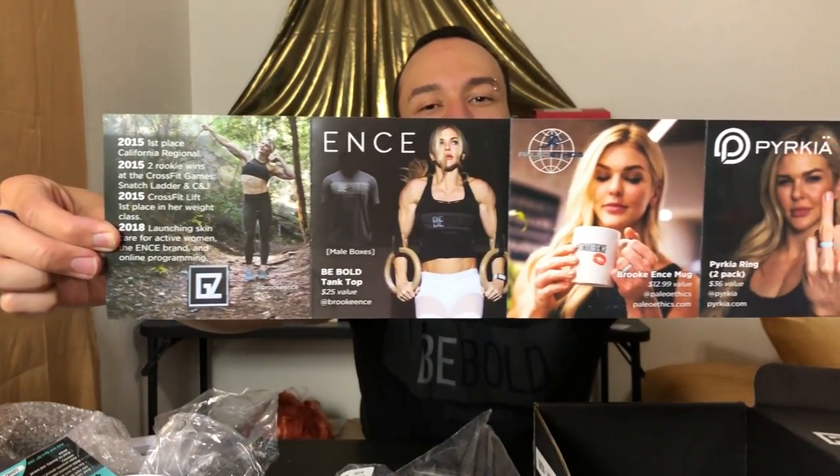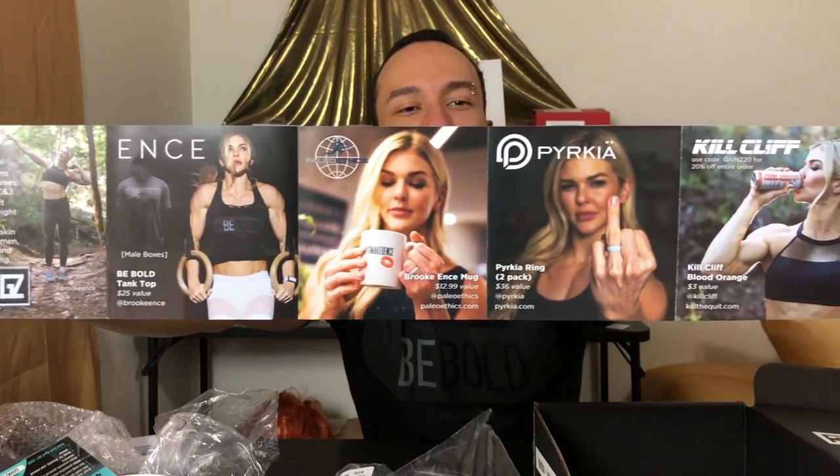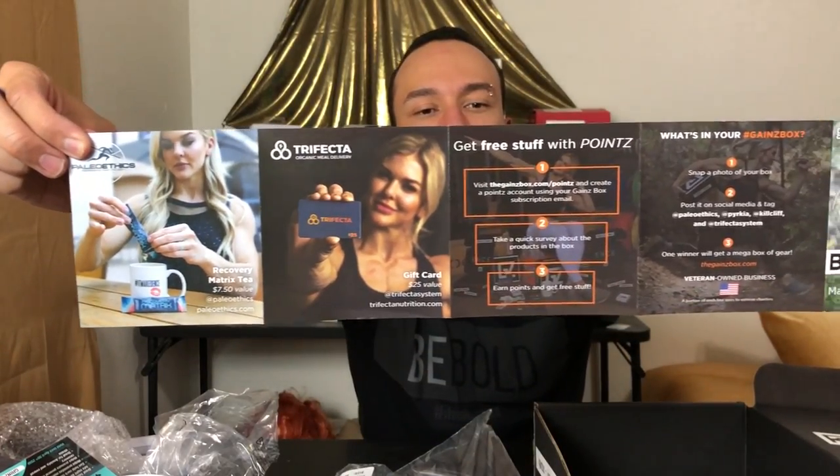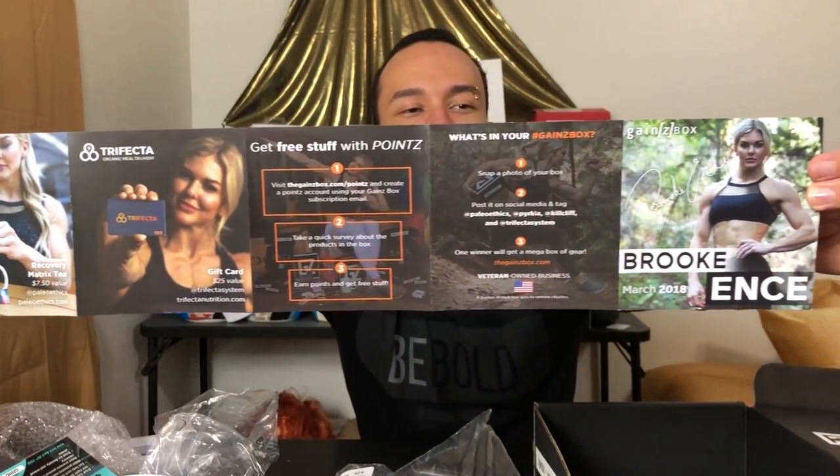If you want to get points and free stuff, just review all the items you got and they'll add points to your account so you can order things — pretty cool. Also, there's a mega box giveaway — just take a photo of your box, tag all the companies on social media, and you can be entered to win. I still haven't seen one yet, so if you guys got one let me know. You can pause the video to read all the details and information. They do a real good job with the artwork on this box.